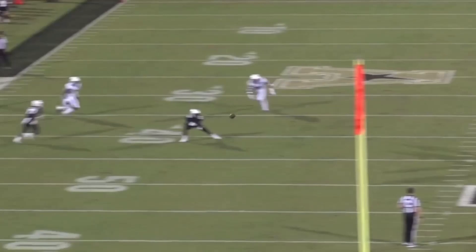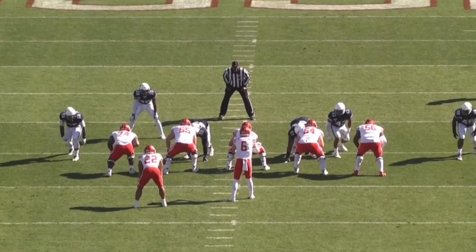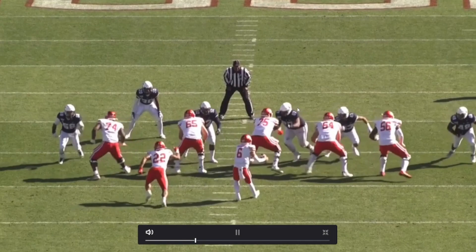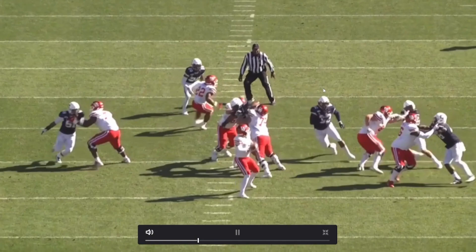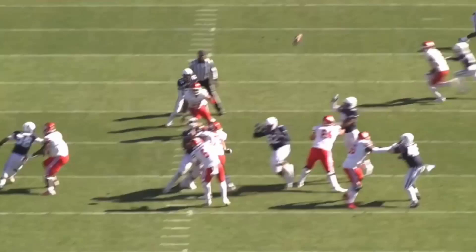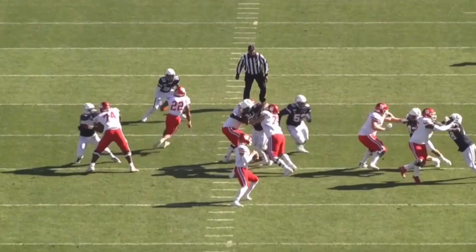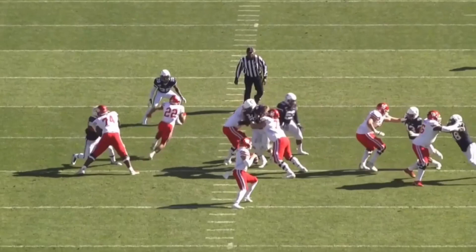He's getting dragged by his jersey here — no holding call, refs are always blind on these things. But these are the pass rush moves you want to see executed, not just being a big brute, because that doesn't always carry over. Then you see him occupying two guys, and look at the alleyway — a free runner coming through. As a Buccaneer fan, you're thinking Devin White and Lavonte David getting free alleys like Vita Vea does. The question is: do you want a true pass rusher, or a guy who helps your pass rushers by occupying space?